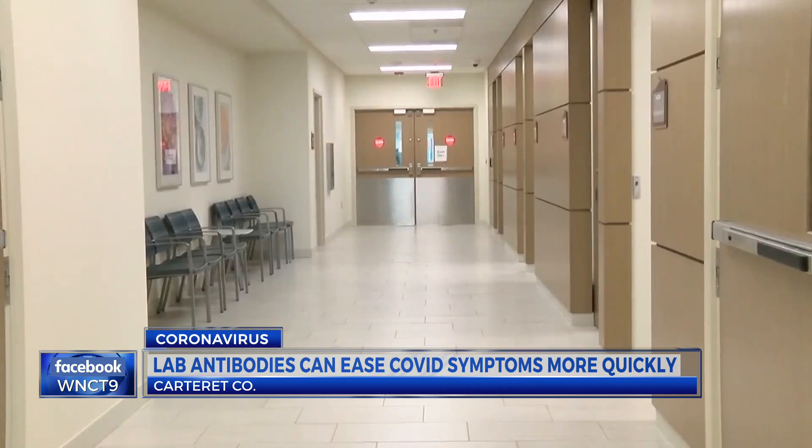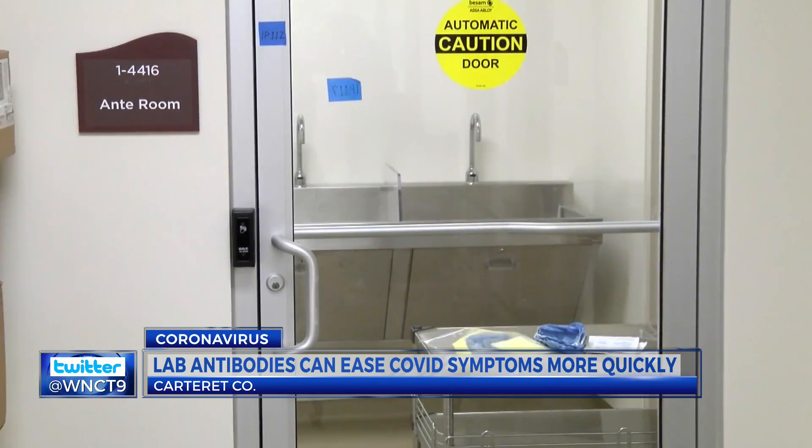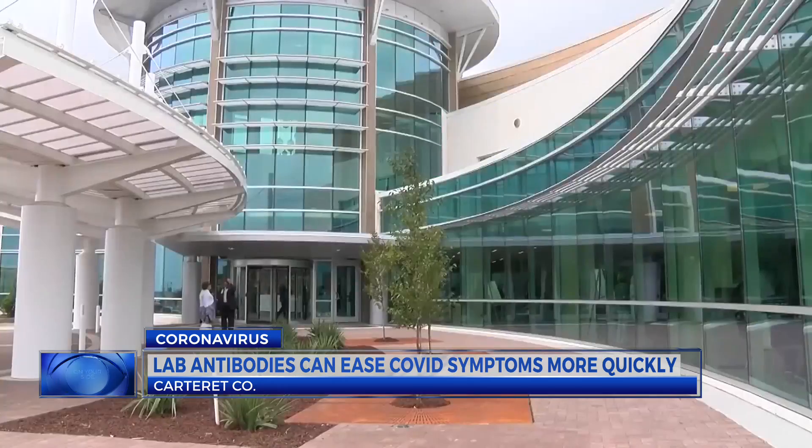The antibody starts a set of reactions and defenses that neutralize the virus's activity. Brooks says the treatment is a step forward in easing the pandemic's burden on hospitals, adding that it will free up beds for other patients who need inpatient treatment.